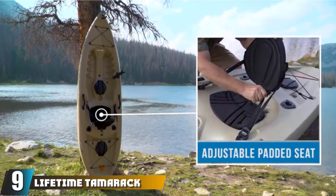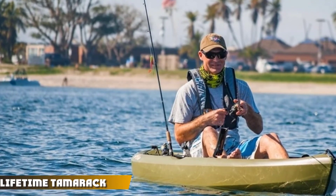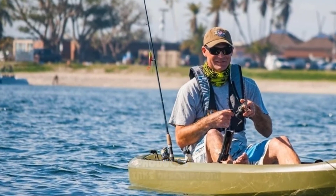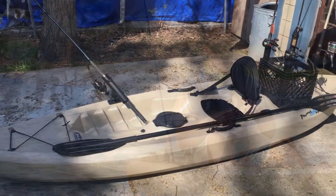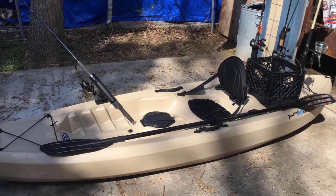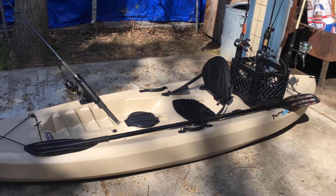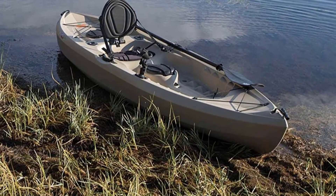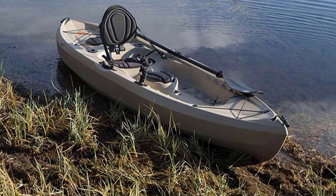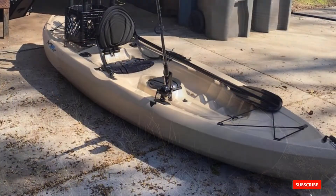Next at number nine, we have the Lifetime Tamarack Angler 100 Fishing Kayak. Made from high-density polyethylene, this kayak can take a beating and is fully UV-protected for sun exposure. With two flush-mounted and one top-mounted fishing rod holder, two six-inch storage compartments, and bungee webbing at the bow and stern, there are plenty of fishing-friendly features onboard. Multiple footrests accommodate anglers of all sizes, and front and rear T-handles assist with transport and storage.